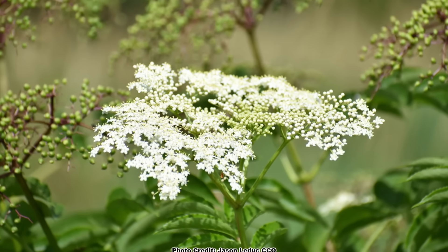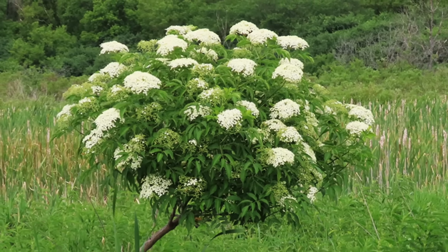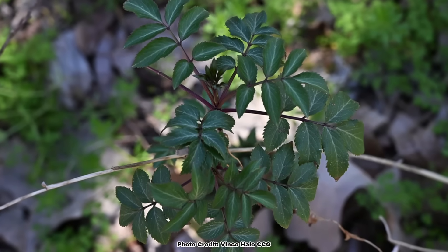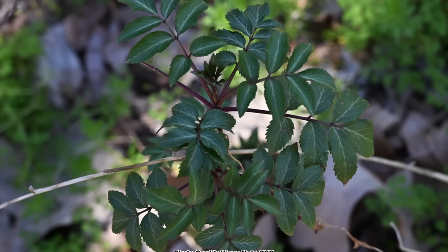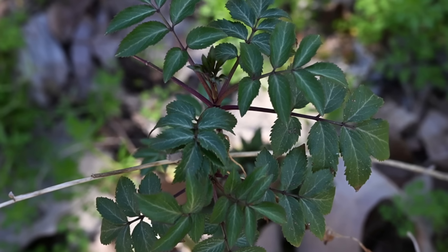Like many pioneer species, elderberry does best in full sun to partial shade and will have its best growth form and bloom in full sun. While it can survive in quite deep shade, it will never attain a large size or good growth form, and blooming will be severely lessened if it blooms at all.